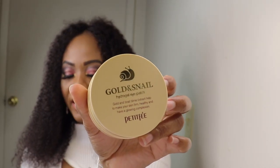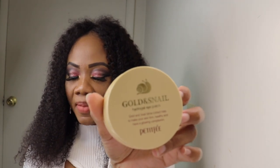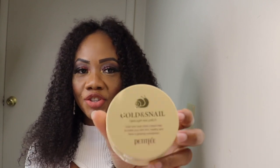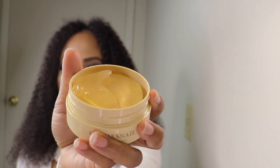The first one, in no particular order, is the Gold and Snail Hydra Gel Eye Patch. The gold and snail slime extract helps make your skin firm, healthy, and gives a glowing complexion. As you can see, it is full of moisture. I just started using it, but it feels so good on your eyes.